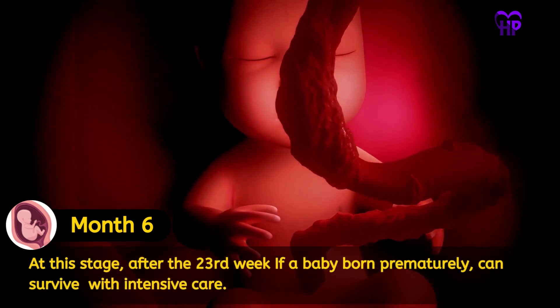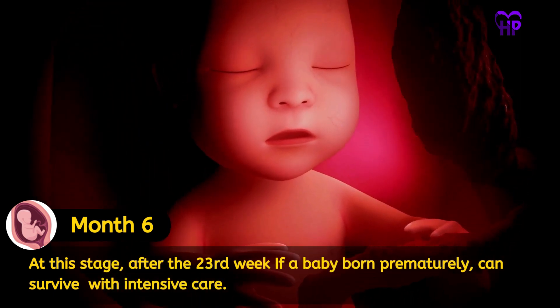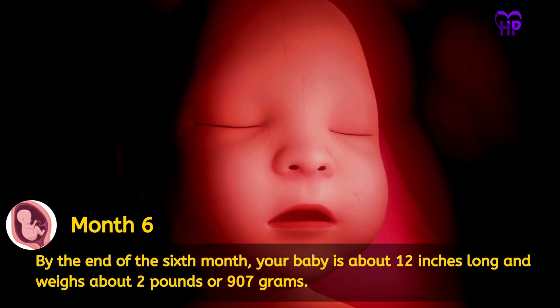At this stage, after the 23rd week, if a baby is born prematurely, it can survive with intensive care. By the end of the sixth month, your baby is about 12 inches long and weighs about 2 pounds or 907 grams.